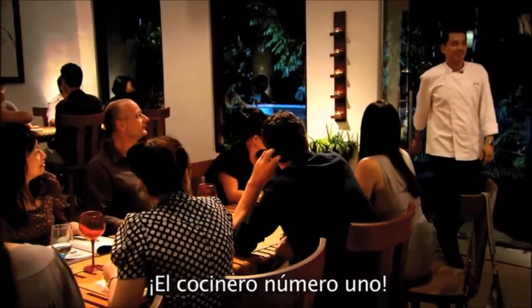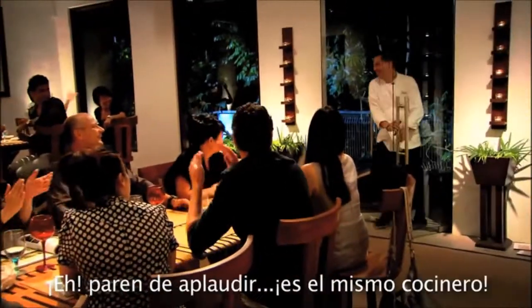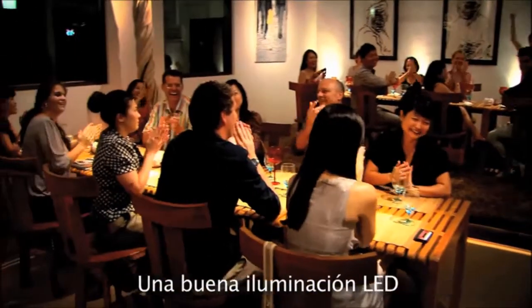Here's chef number one — boo! And here's chef number two — stop clapping, it's the same chef! So, there you have it. What makes a great chef? Great LED lighting. Seconds, anyone?